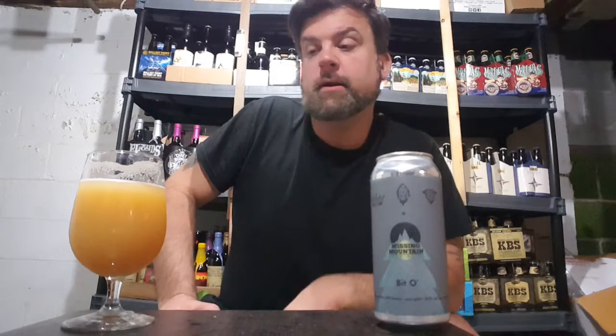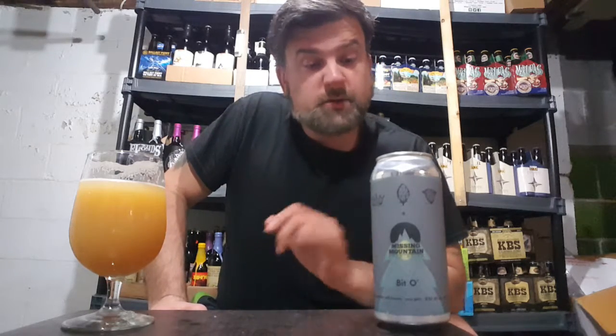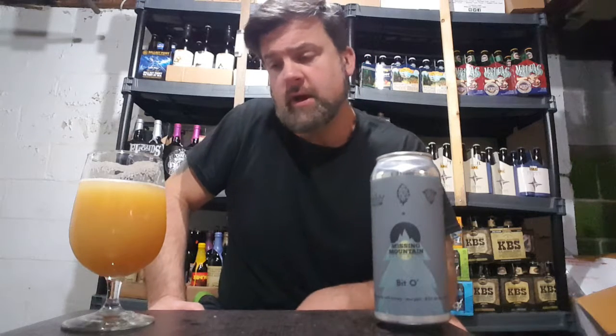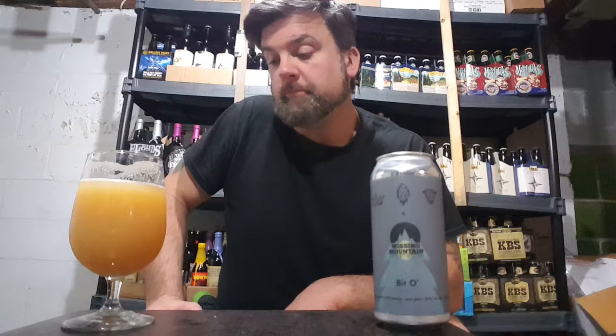Dancing Gnome collaboration with Missing Mountain — this is Bitto, eight and a half percent double IPA with honey added. 95, guys, solid A. Absolutely trade for this. Absolutely trade and seek out, or stop by Missing Mountain. Can't wait to head out there — they've got a beautiful setup from pictures I've seen and from people I've talked to. They're making some really, really tasty IPAs. Definitely put them on the radar. Two excellent breweries making a fantastic beer.